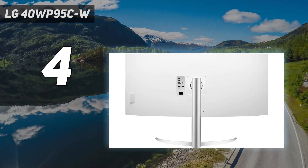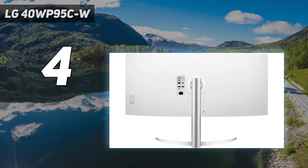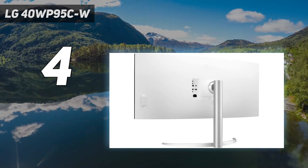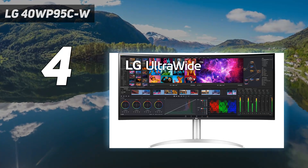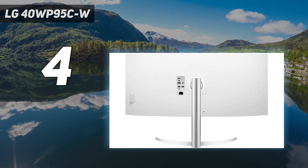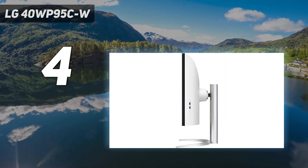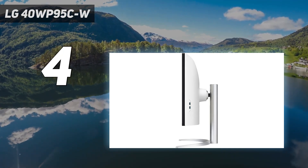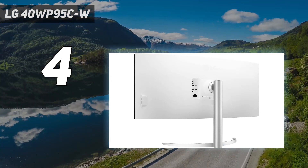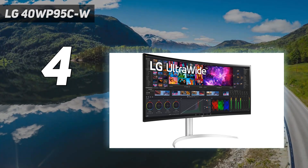It has a 40-inch screen and 5120x2160 resolution, meaning the pixel density is even higher than both the Samsung and Dell, so it has incredible text clarity. What also makes this monitor great for office work is that it has two USB-C ports that each support Thunderbolt 4 and 96W of power delivery. This means you can easily connect a laptop to display an image and charge it simultaneously. It also has two USB-A ports, so you can connect extra devices to the monitor if you don't have any free ports on your laptop.